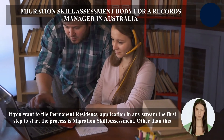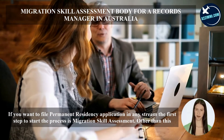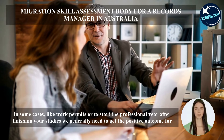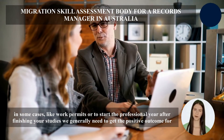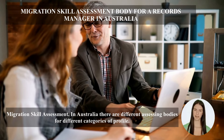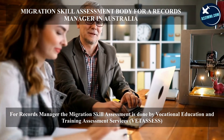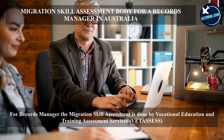If you want to file a permanent residency application in any stream, the first step is a migration skill assessment. In some cases, such as work permits or starting a professional year after finishing studies, a positive outcome for the migration skill assessment is also needed. For records managers, the migration skill assessment is done by Vocational Education and Training Assessment Services (VETASSESS).